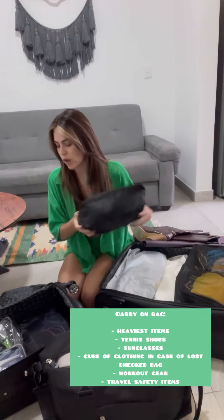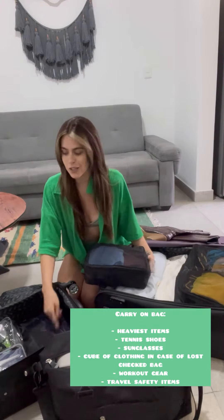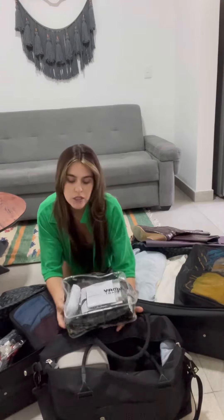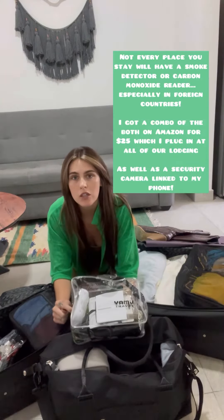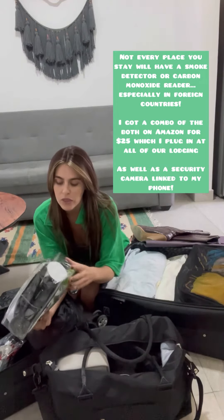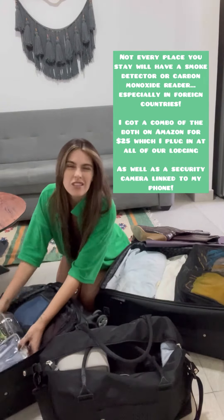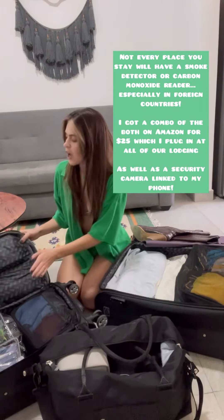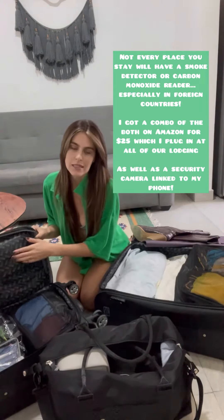Right here I have all my workout stuff and more packing cubes. I also have a few things I always travel with, which is a portable smoke detector, a portable carbon monoxide reader, different tripods, waterproof phone cases, medicines, and a few more pairs of shoes and sunglasses.